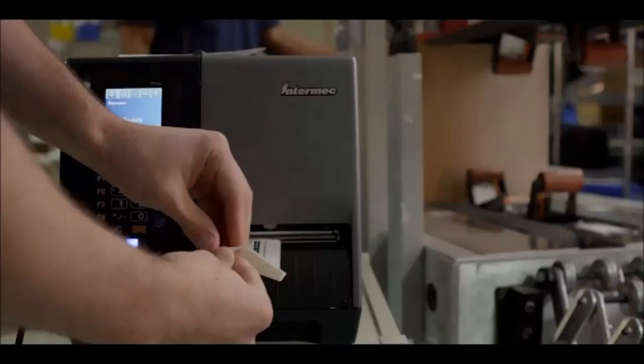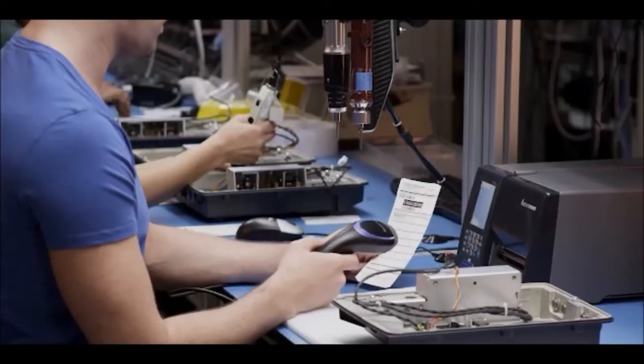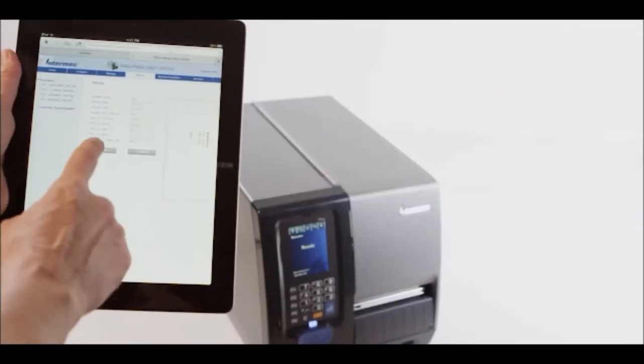The PM Series comes with a number of device management and monitoring tools to keep them up and running. Every PM43 and PM43C comes with a web page loaded on the printer. Through this user interface,